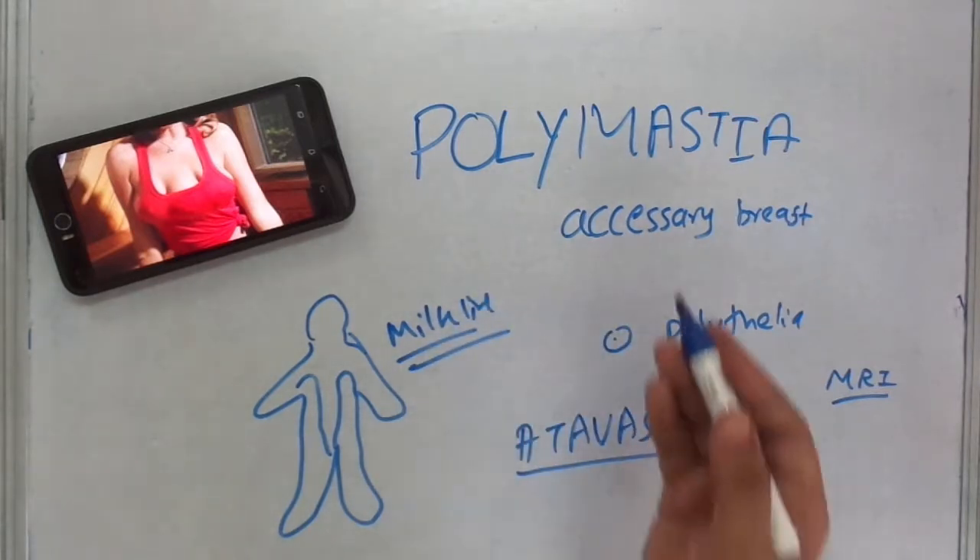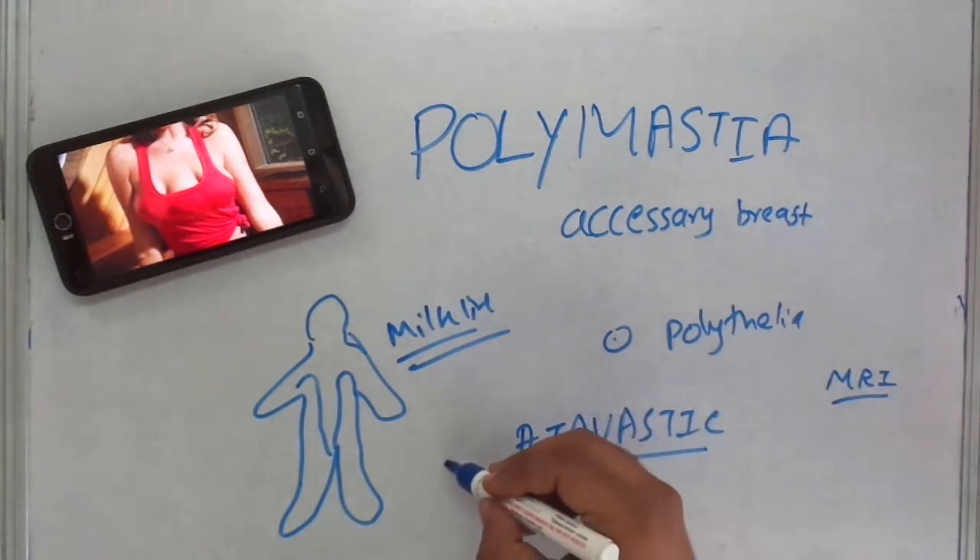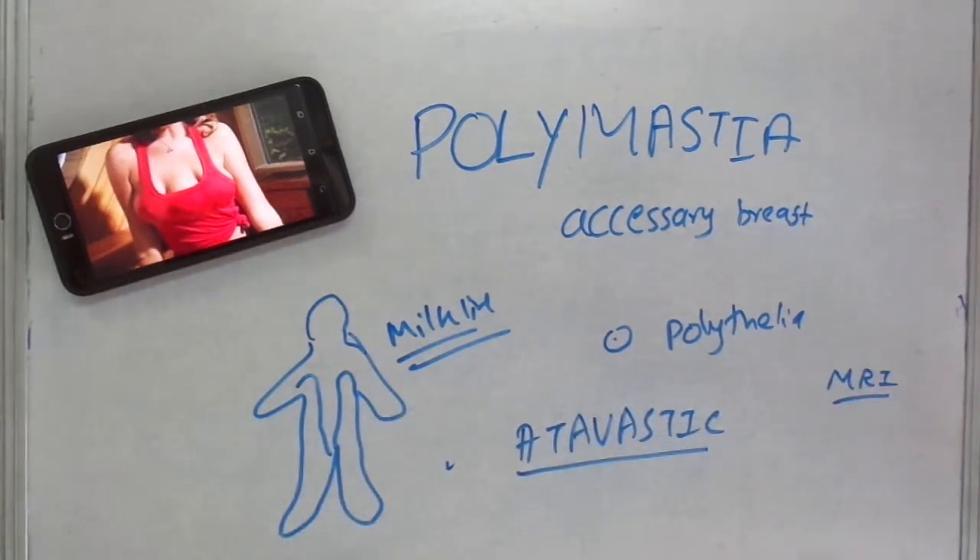Plastic surgeries and excision of this polymastia is possible for aesthetic purposes. Thank you for watching this video.